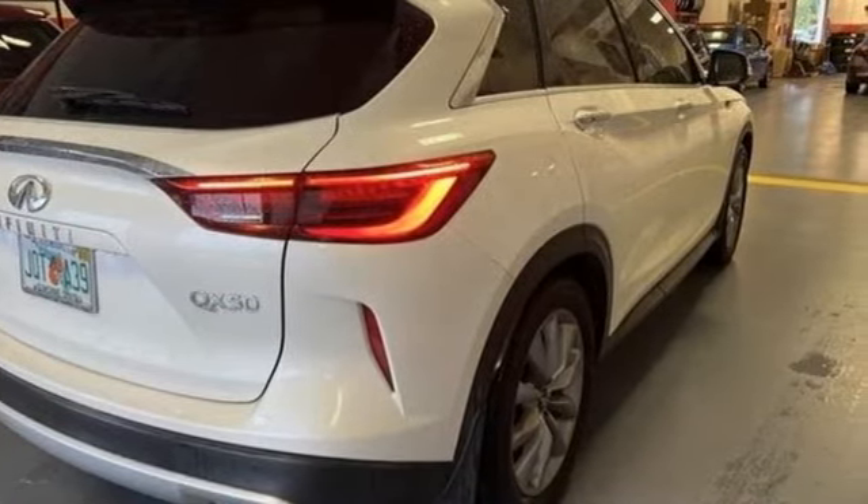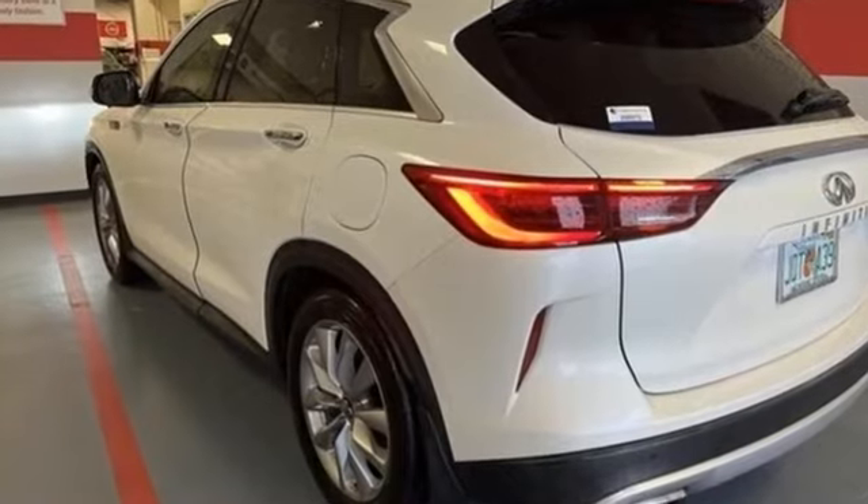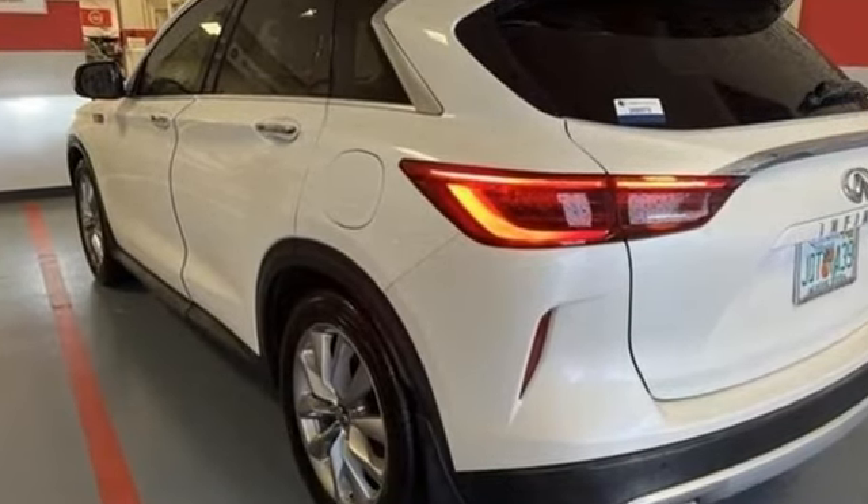Infiniti functional craftsmanship surrounds you with infinite possibilities. Hurry in today and see it for yourself.